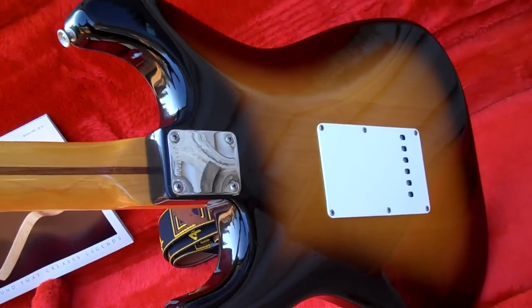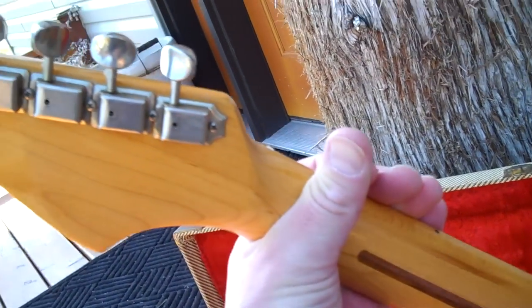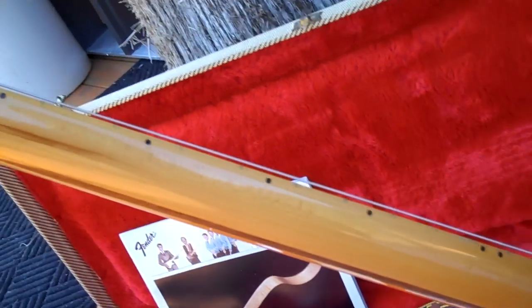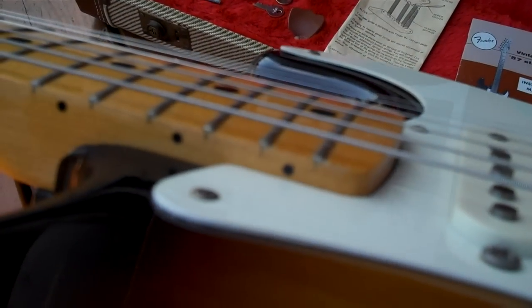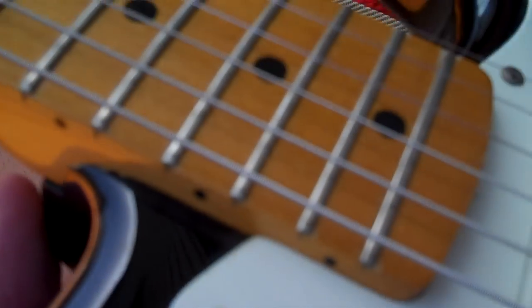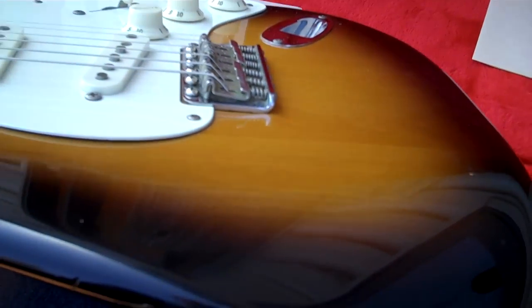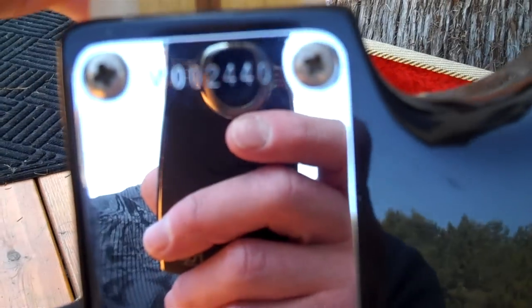Just a thing of beauty. 100 percent, no stories — you'd swear you were playing a '57, but about 40 grand cheaper. Nice action, nice neck fit. I was probably the first one to ever take the neck off — had to use a little muscle. Everybody wants to see inside so I had to take apart a virgin guitar. Nice two-tone tobacco burst, all original body, low serial number.